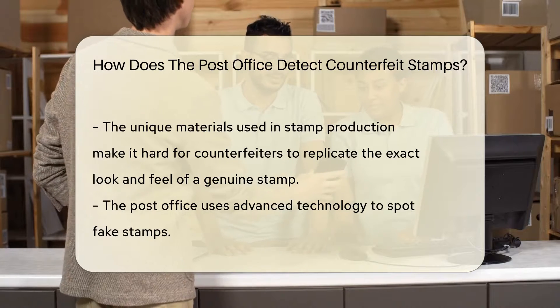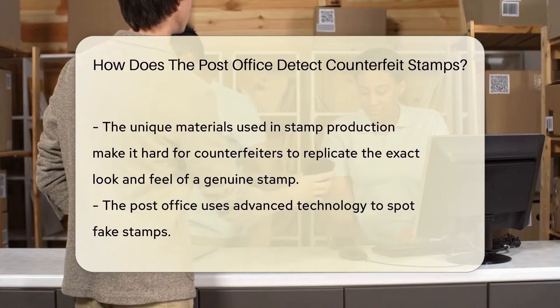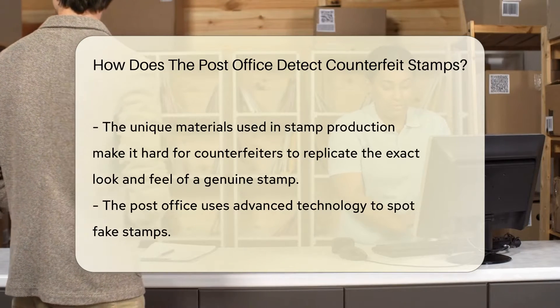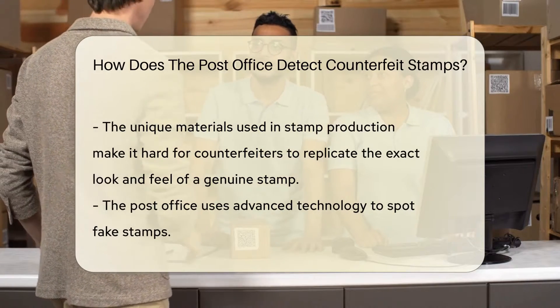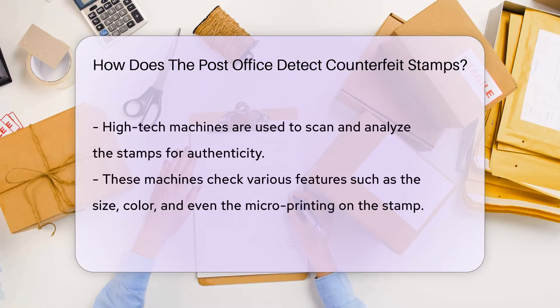The post office also employs advanced technology to spot fakes. This includes high-tech machines that can scan and analyze the stamps for authenticity, checking various features such as the size, color, and even the micro-printing on the stamp.